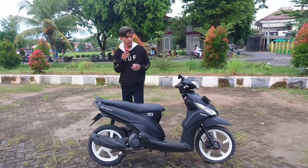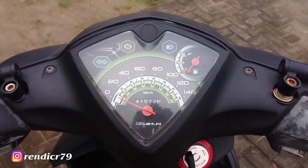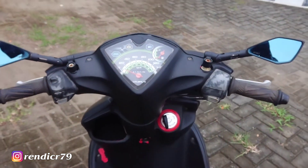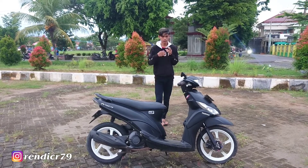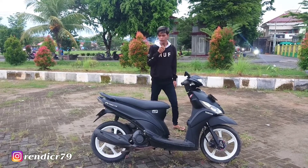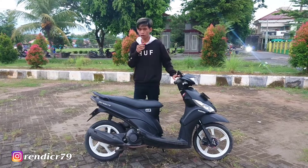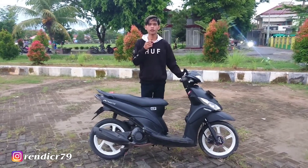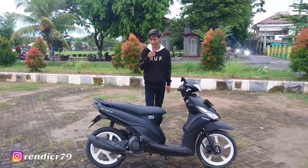Karena motor bekas, kalian perlu ketahui fungsi-fungsi dari saklar, karena biasanya saklar lampu sein bisa tidak berfungsi atau sulit digunakan, kadang fungsi kadang nggak. Kalau kalian beli motor bekas, cari tahu minusnya sebanyak-banyaknya untuk nego serendah-rendahnya.